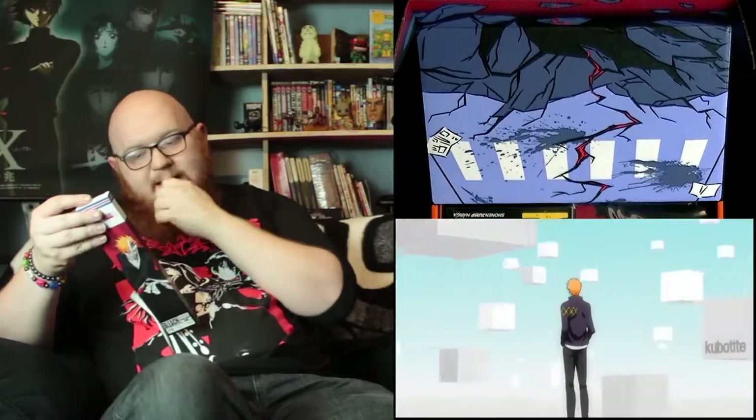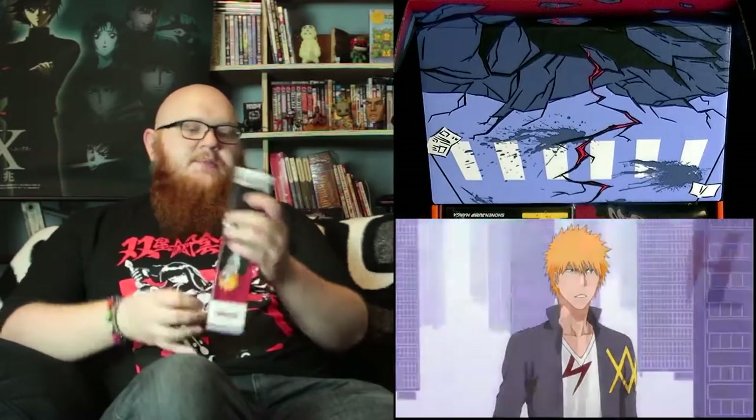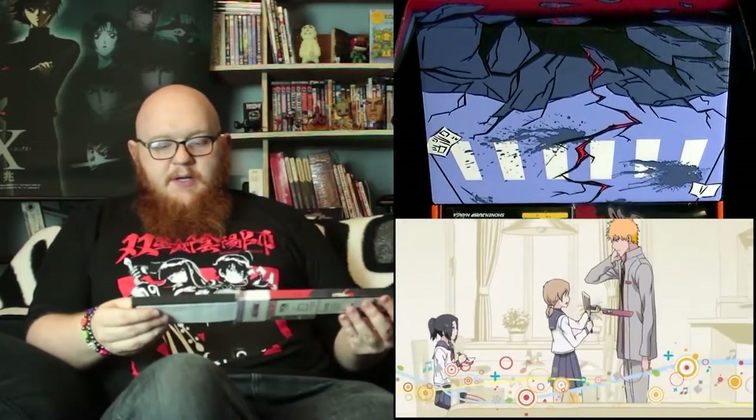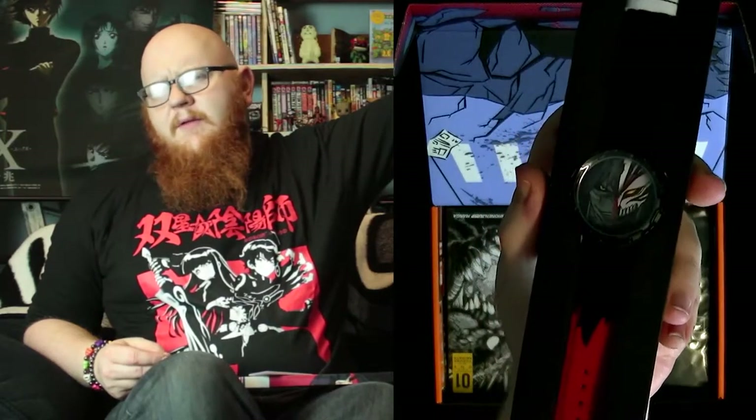All right, what else have we got left inside the rest of the box? We have a Bleach watch. This is going to be a cheapish kind of themed watch from the show, I'm sure. Come on, open up — I thought it slid out but it's actually got a little pop lid, there we go, and then you slide it out. Yeah, it's a fairly cheap watch but actually not too bad — I like the design.